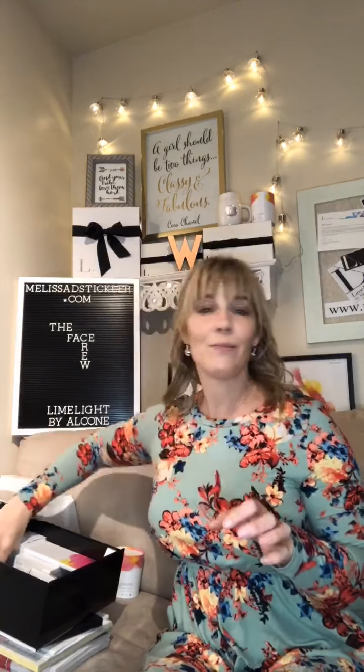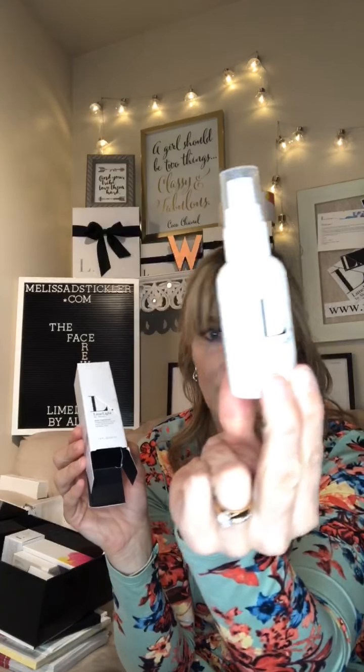The second item — you've got to have your moisturizer. So they include your Skin Therapist Moisturizer. This is the Oat and Pomegranate Moisturizer for normal to dry skin. Again, it's a full-size bottle as well. This is the one I use and I absolutely love it.